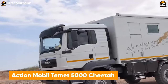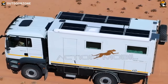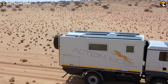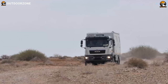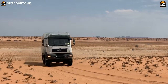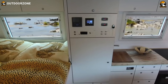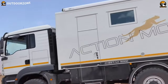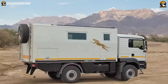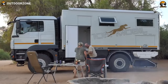Here is the Temet 5000 Cheetah, a power-packed behemoth from Action Mobile to reach the unseen. This global expedition vehicle features practical and efficient components on a MAN chassis. Named after the fastest mammal, this 4x4 expedition truck comes in a sweet spot with raw power, elegance, and speed. The interior may look compact but has excellent storage utilization to provide all your needs during such adventures. Featuring a competent battery system and solar charging system, this one keeps its users continuously powered up throughout the whole adventure.